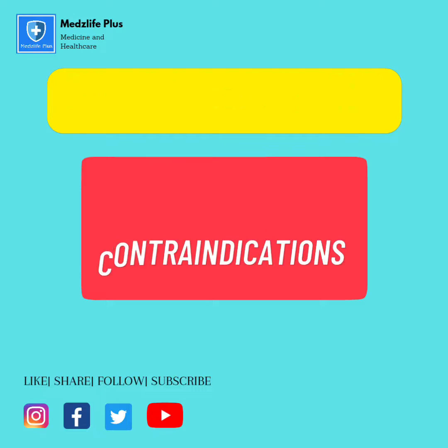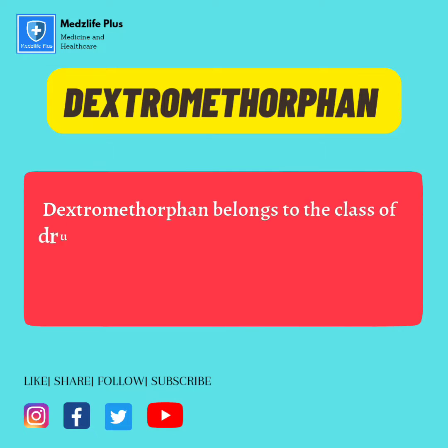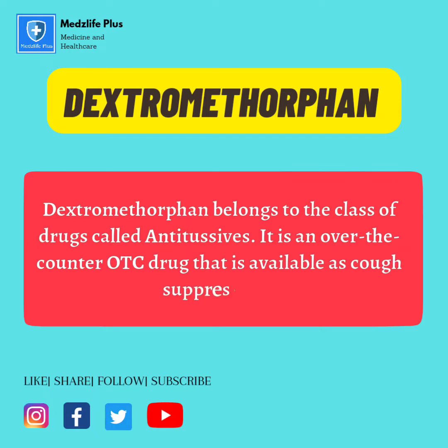Dextromethorphan: indications and contraindications. Dextromethorphan belongs to the class of drugs called antitussives. It is an over-the-counter (OTC) drug that is available as a cough suppressant.